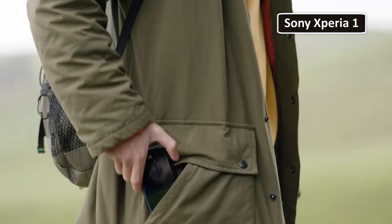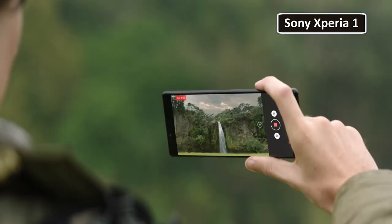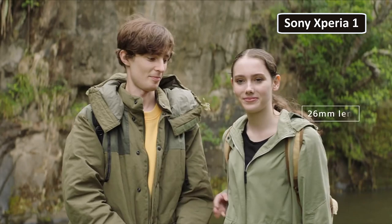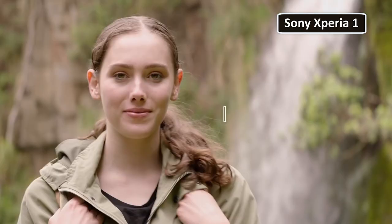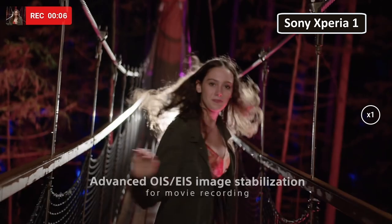The Sony Xperia 1 takes advantage of its triple camera setup to capture footage using three distinct camera lenses with exceptional detail. The Xperia 1 uses both optical and electronic image stabilization to keep those videos smooth no matter what.